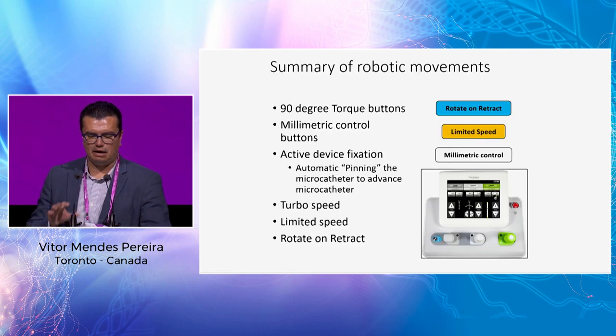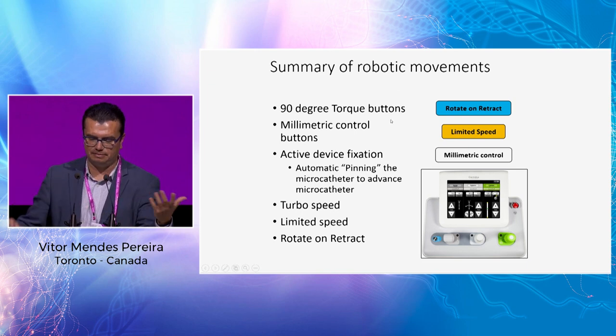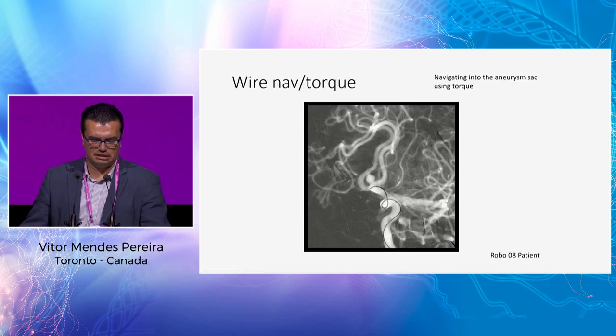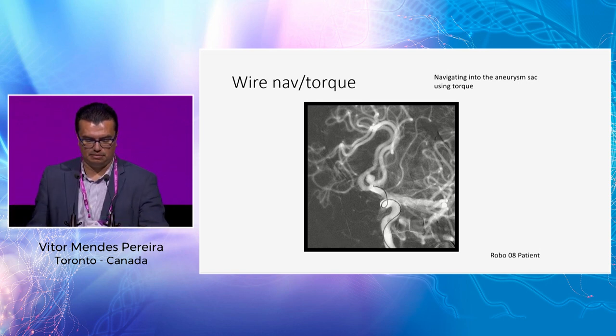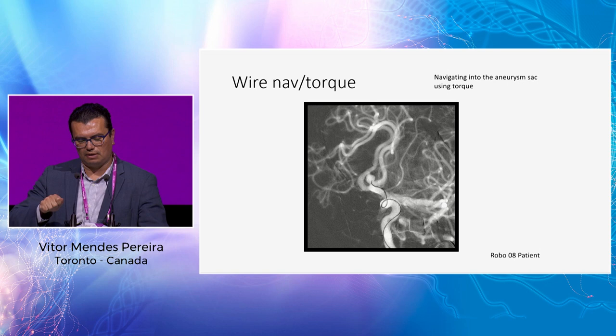There are many preset automated functions you can use during the procedure — features that help with the precision of the robot. For example, with an ACOM aneurysm at a pretty big angle between the aneurysm and the artery, I used speed control functions to catheterize the aneurysm. Then a function pins the microwire while you advance the microcatheter inside the aneurysm — doing with one movement what normally requires four hands.